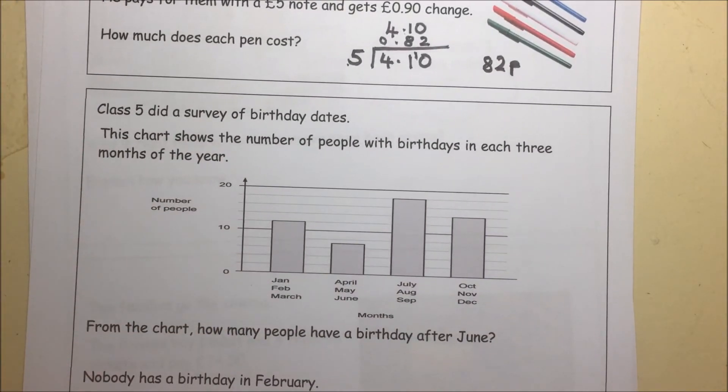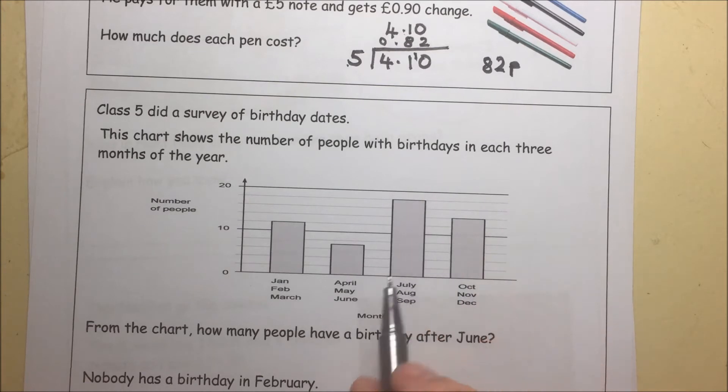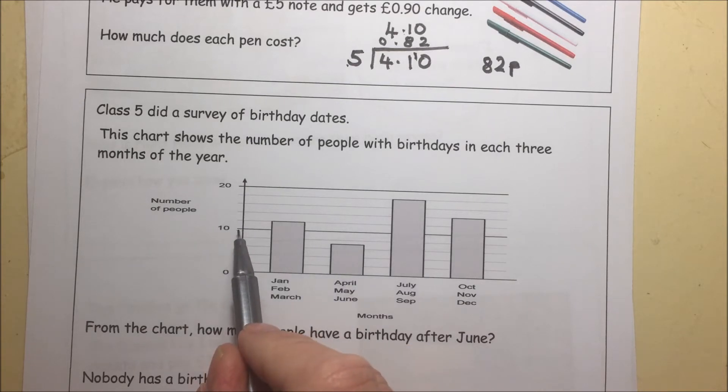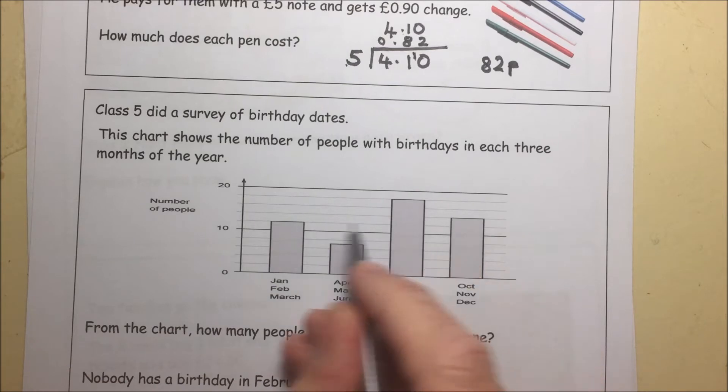Class 5 did a survey of birthdays. From the chart, how many had a birthday after June? Well, if they had a birthday after June, then they were in these two bars. We need to look at the scale: 10, 12, 14, 16 — each little mark is 2.